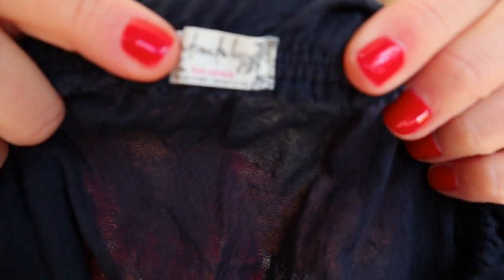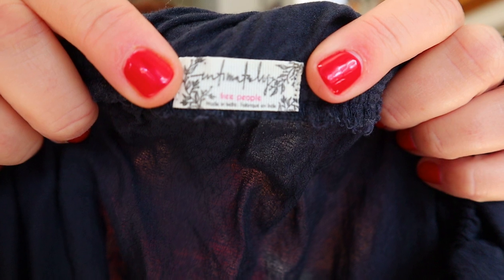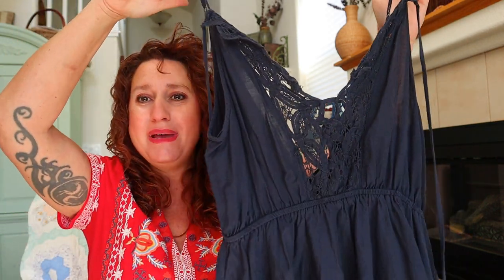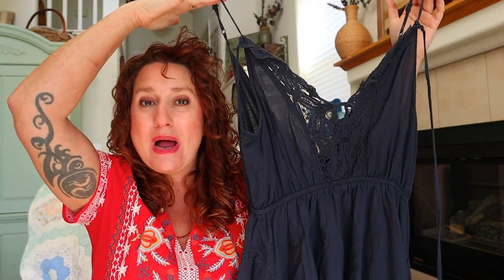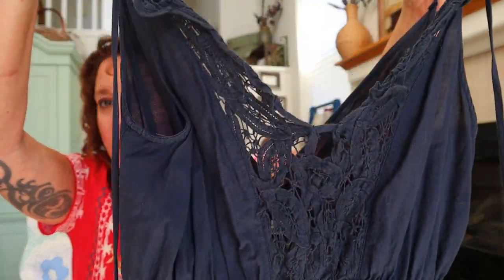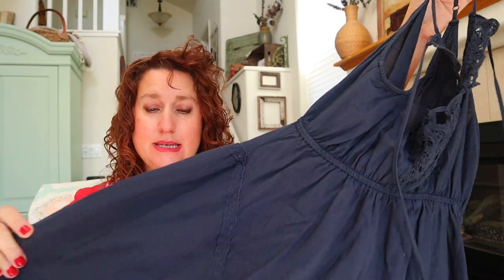Oh my gosh, this is so sweet. I think it's a Free People — here's the tag — it's Intimately Free People, which is a little bit lesser-value line but still sells well. This is a little mini dress and look at that embroidery crochet neckline. It's whisper thin, like a slip dress. This will probably sell pre-owned for like $40.